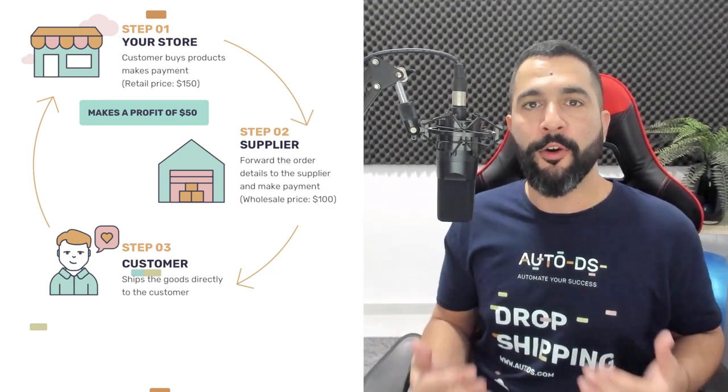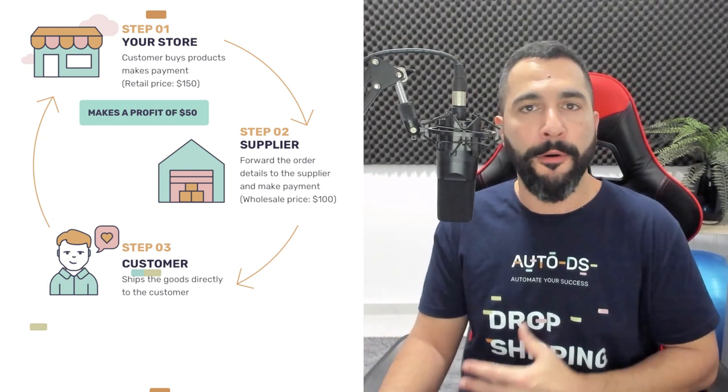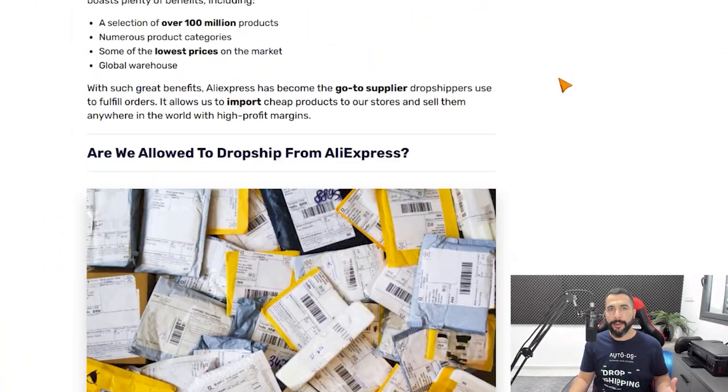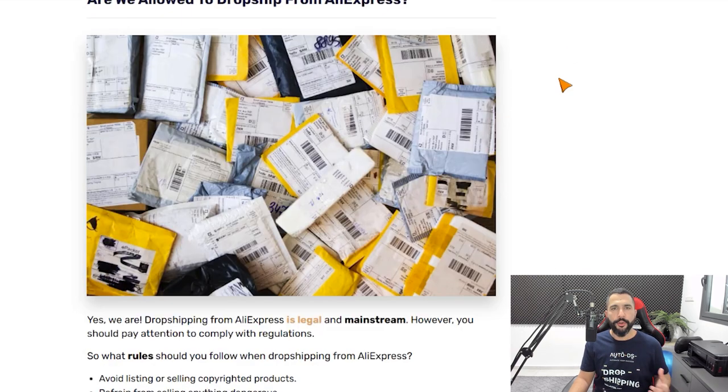Dropshipping comes with a very low startup investment, which is why it's a great choice for many people around the world. All you really need is a computer, an internet connection, and the right knowledge and tools — which I'll be passing on to you in this video. Everything I'm showing you is also written in the blog article linked below this video, but do stay tuned because I'm adding a lot of bonus content here.